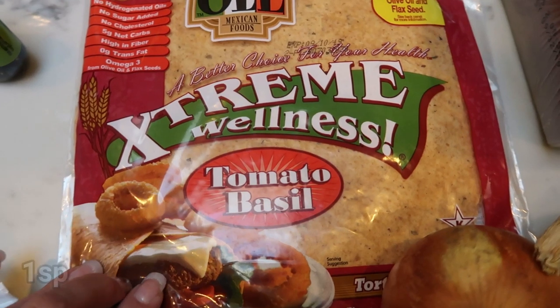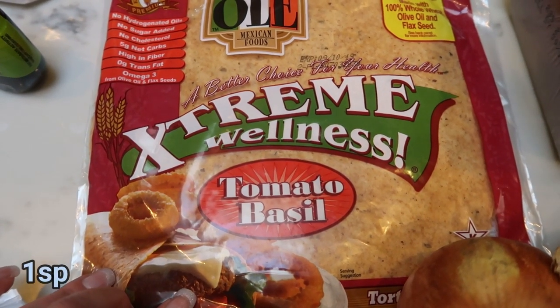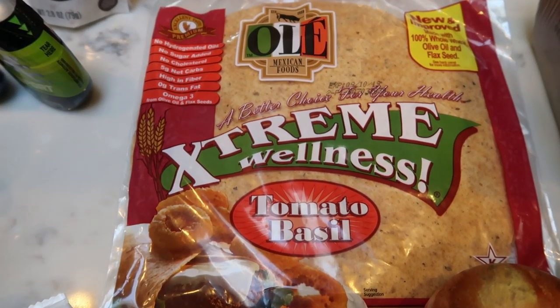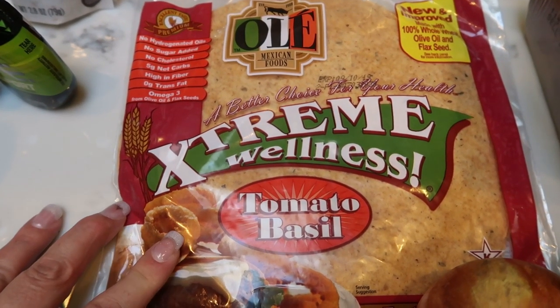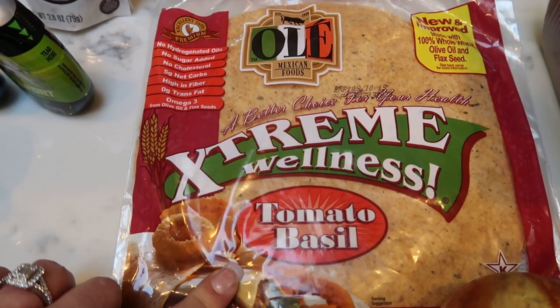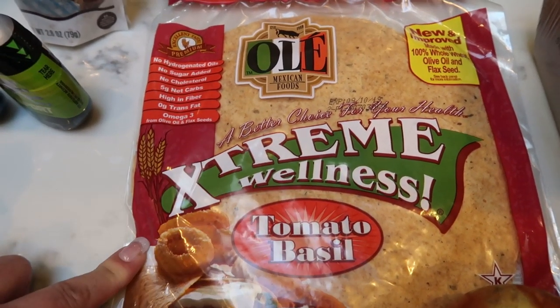Ole wraps — I've actually never tried this flavor. This is the tomato and basil, and I'm really excited to give it a try. One smart point, just like the high fiber variety. I thought this would be really good on lunch wraps with some meat and some cheese. Really excited to try those.